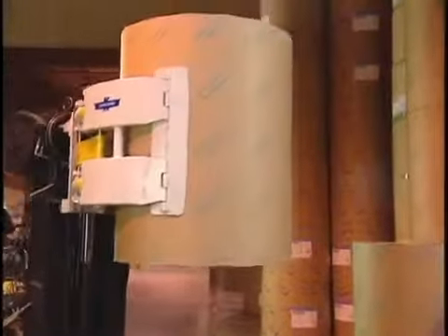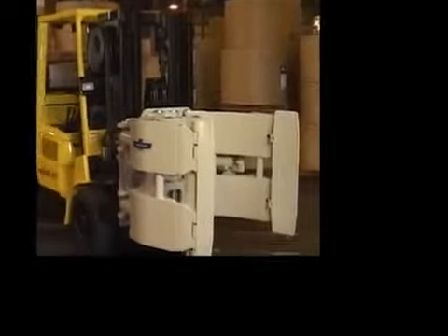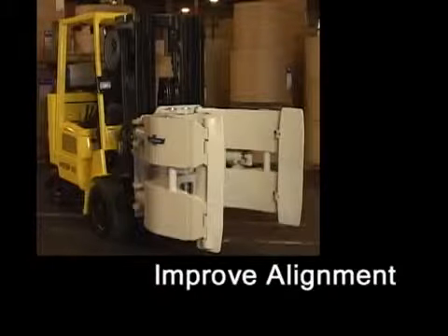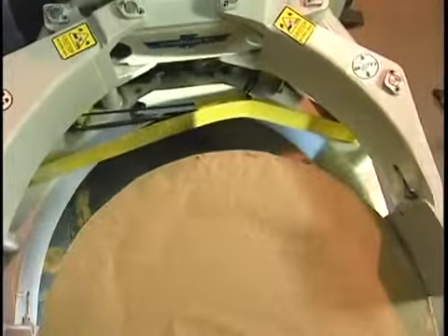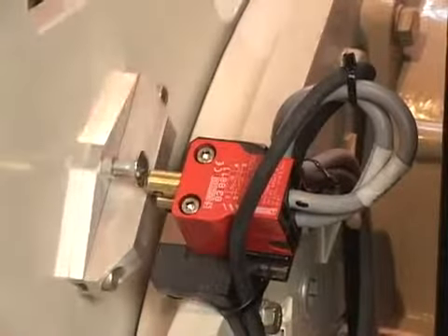Cascade remains an innovator in the reduction of roll damage with our smart clamp technology. All Cascade paper roll clamps can be outfitted with a number of options designed to control clamp force, accurately align the contact pads to the roll, and securely lift, carry, and deposit rolls. The damage reduction options are ideal for new operators, while experienced operators will appreciate improved productivity.